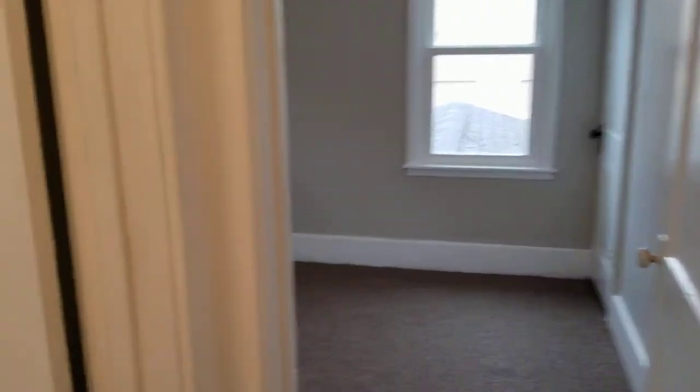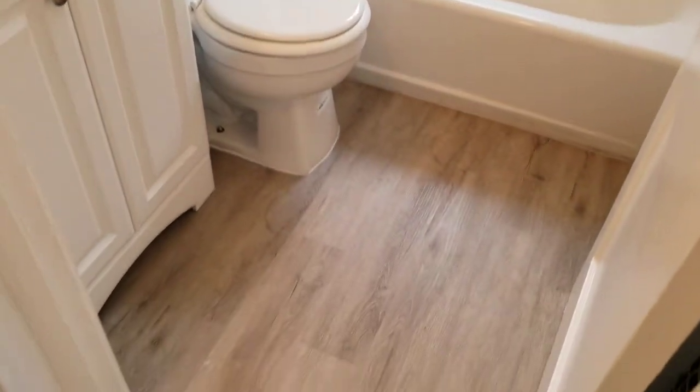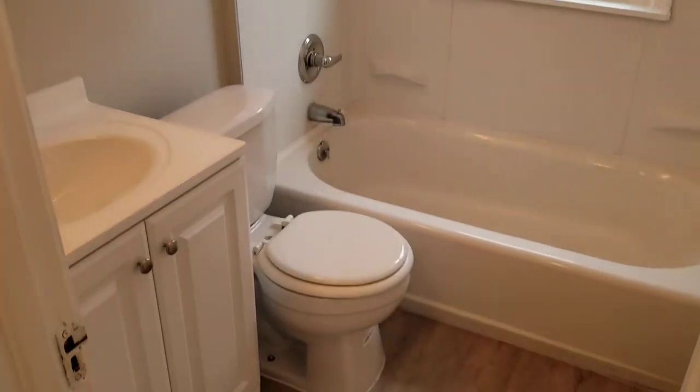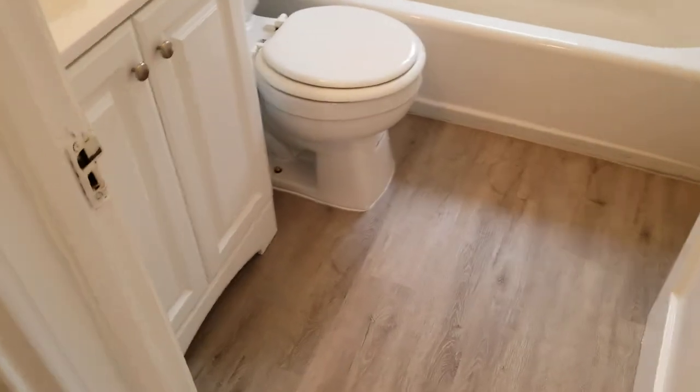Head down the hallway here. We'll take a quick peek into the bathroom. Lots of updates throughout — new vanity, new medicine cabinet, and I believe that's a new toilet.